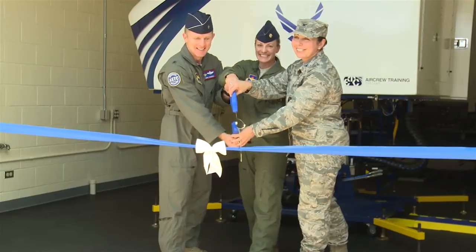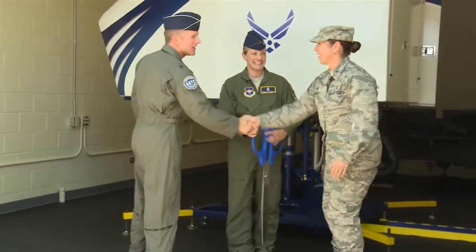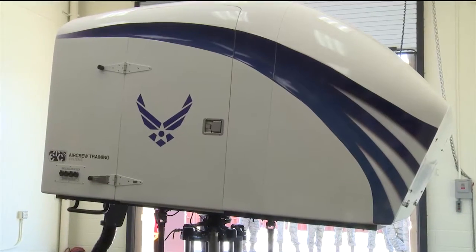With the official cut of the ribbon, the Gyro Integrated Physiological Trainer, or Gyro IPT2, was unveiled at Joint Base San Antonio-Randolph on Tuesday, June 7.